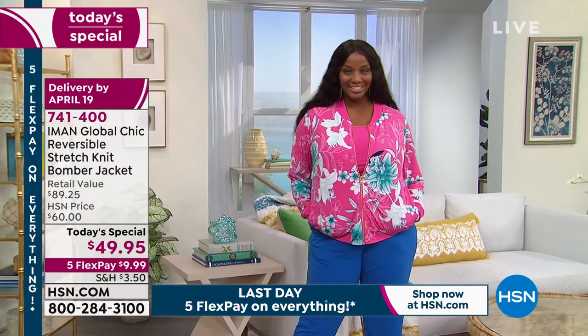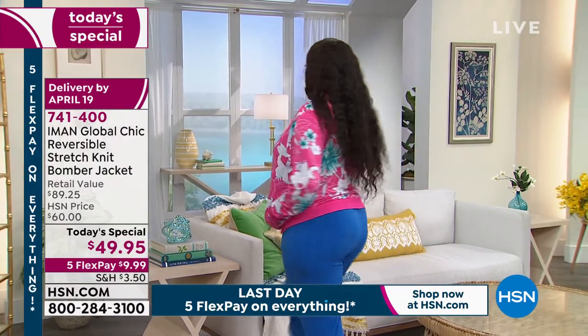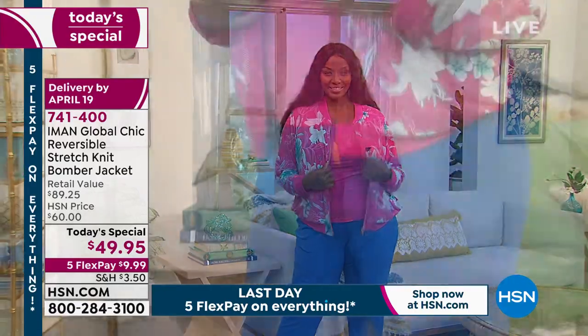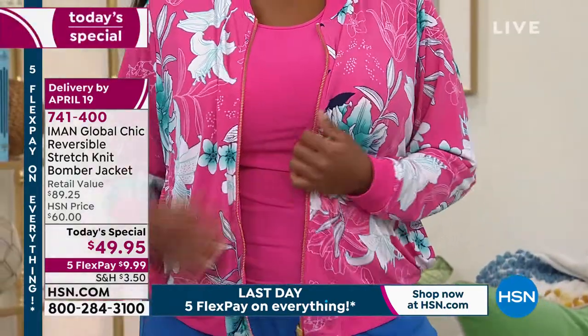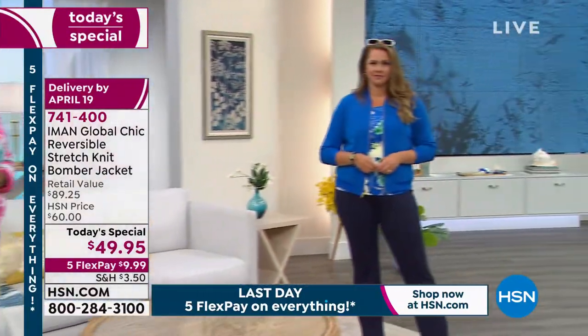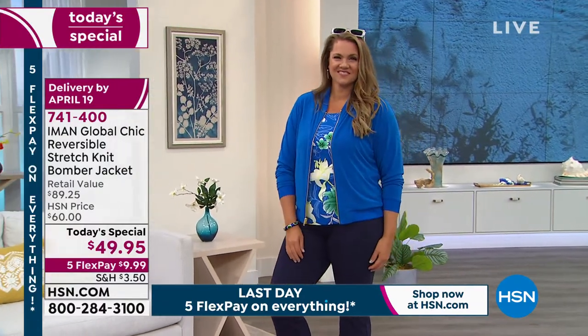Don't be scared of putting that royal blue ankle pant with the fuchsia, because there is a blue in the fuchsia floral which ties it all together. Look how beautiful that looks. I gravitate towards color. You will stand out in color.